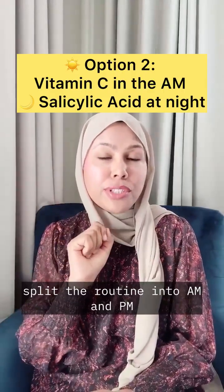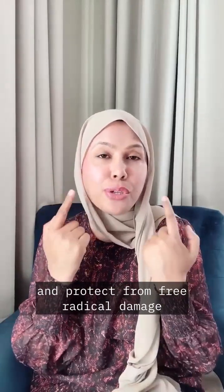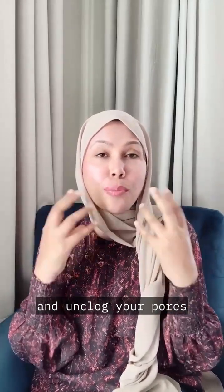Option two: split the routine into AM and PM. In the morning, use vitamin C serum to brighten and protect from free radical damage. In the evening, use salicylic acid serum to exfoliate and unclog your pores.